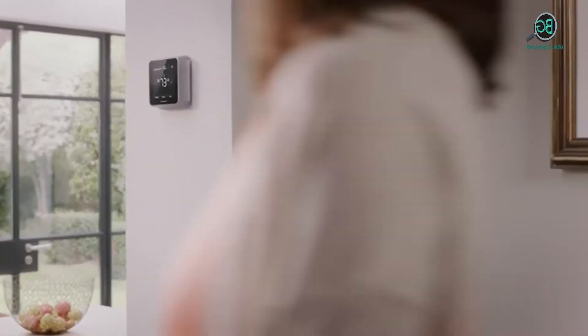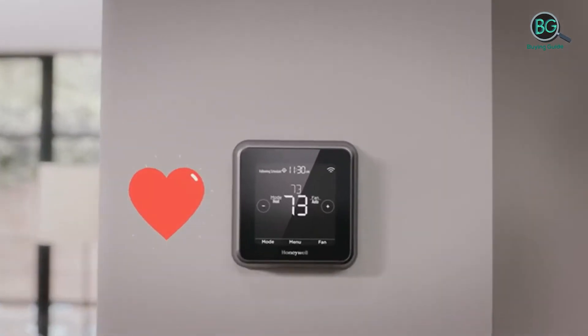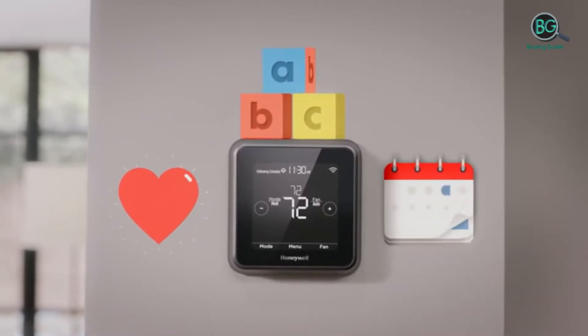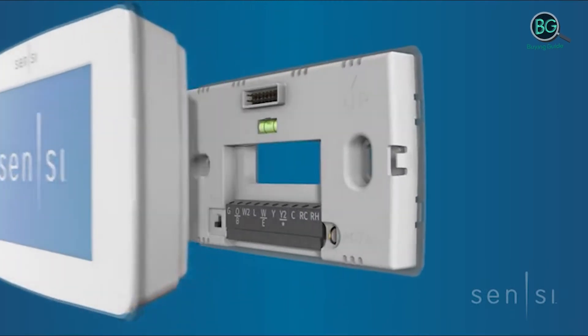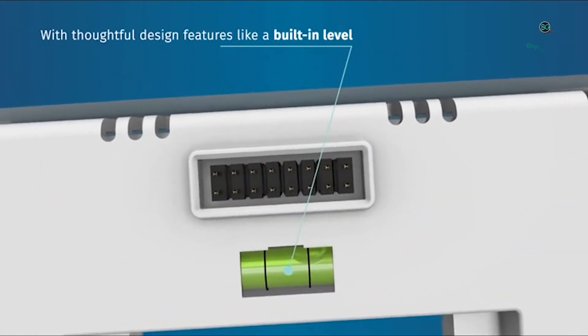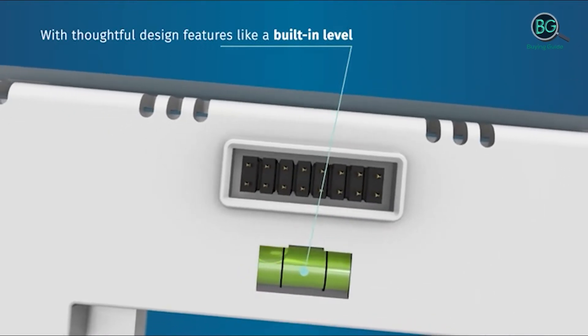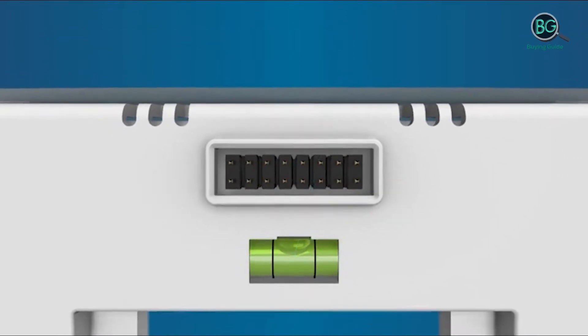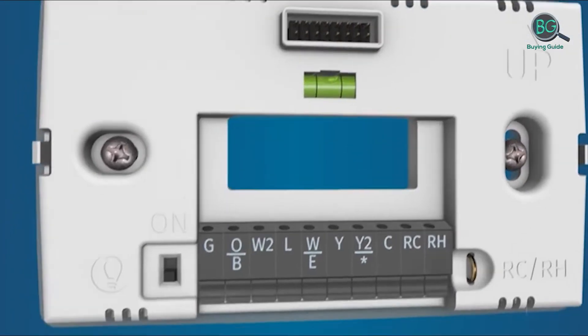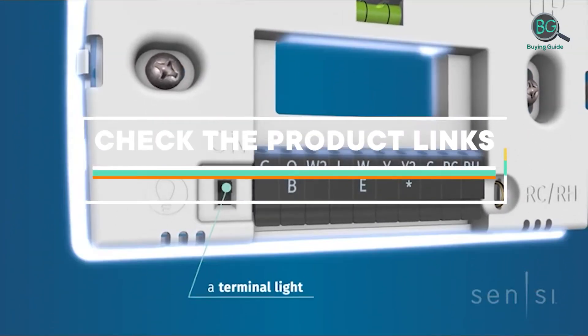In this review, we will be discussing in detail the best smart thermostats available in the market today. This list was created based on my viewpoints as well as the cost situation in the market. So whether you need the best smart thermostat, this list will show the products available for that. If you want more information and price, please check the product link below the description.